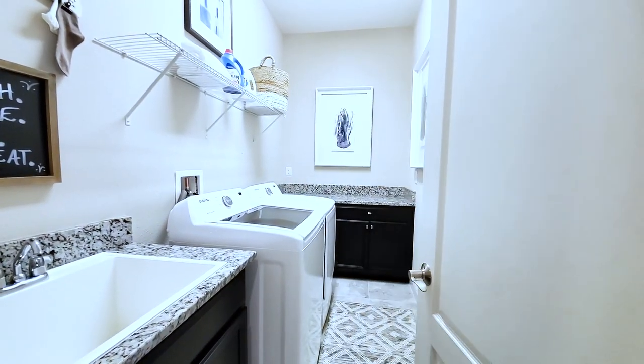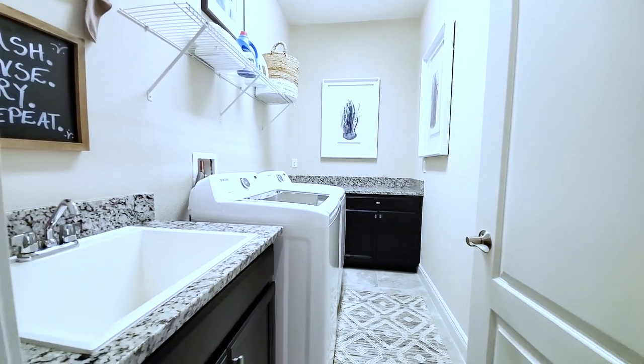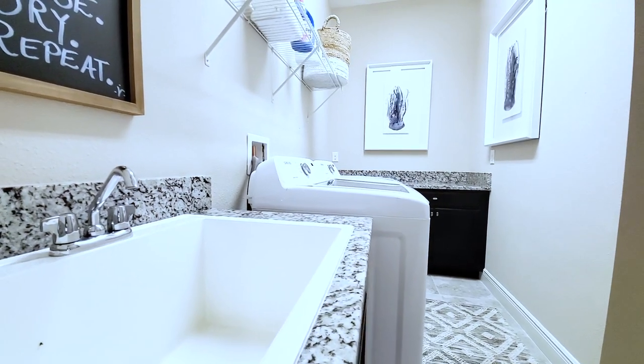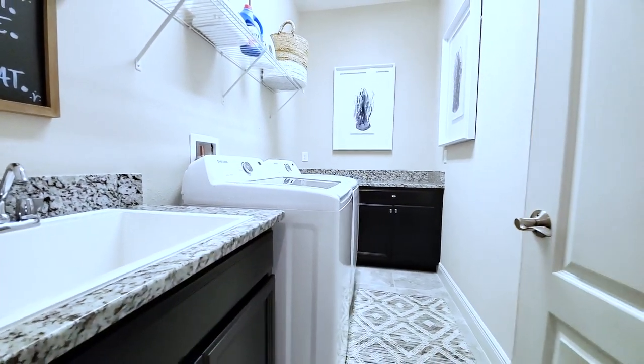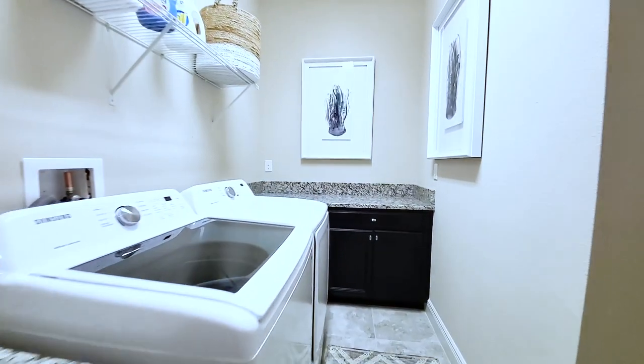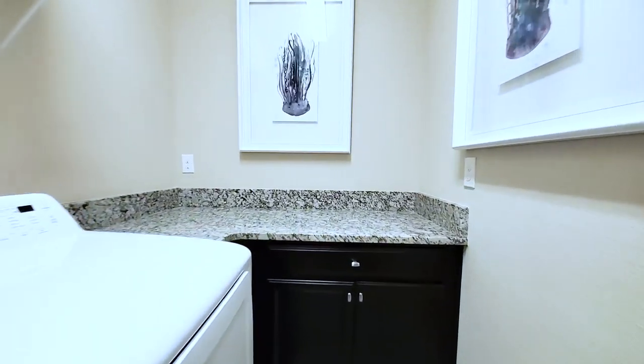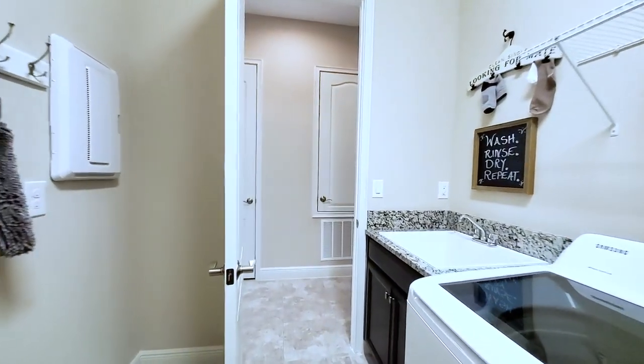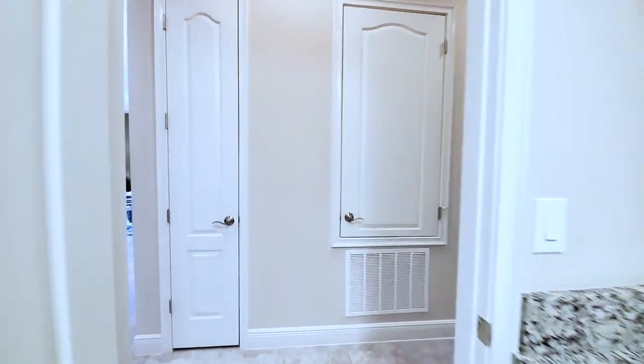This is all included in here. You have tile floors throughout, your wet sink, cabinets, folding station, and granite countertops, as well as the washer and dryer. If you see on the other models, they have shelves on top — that's upgraded. But these are all standard features.